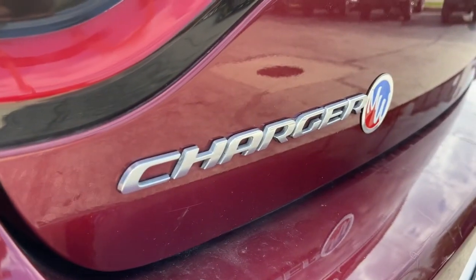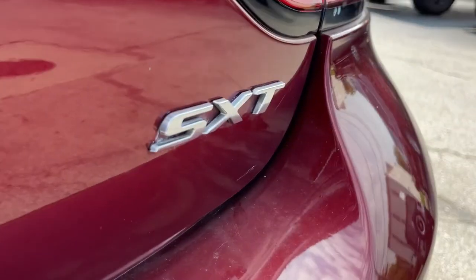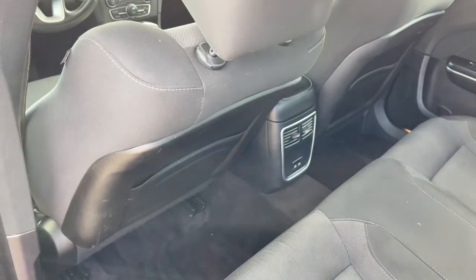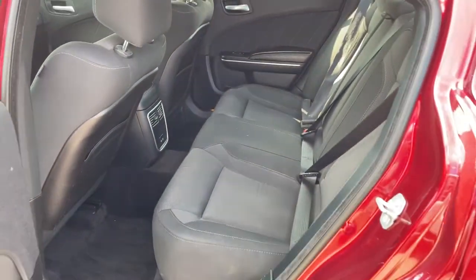These are just some of the great options this vehicle comes with: keyless entry, backup camera, satellite radio, heated mirrors, premium sound system, fog lamps, keyless start, remote engine start, aluminum wheels, multi-zone AC.